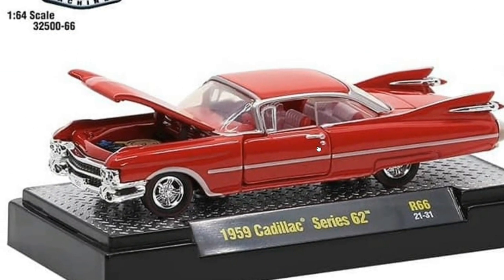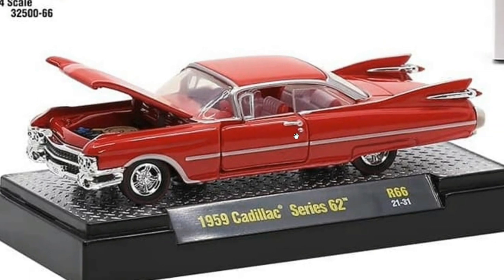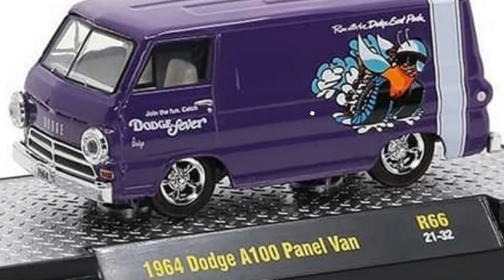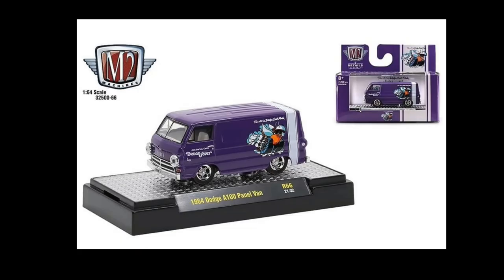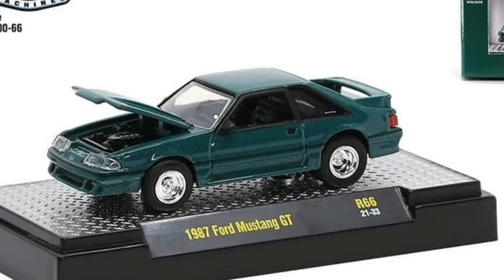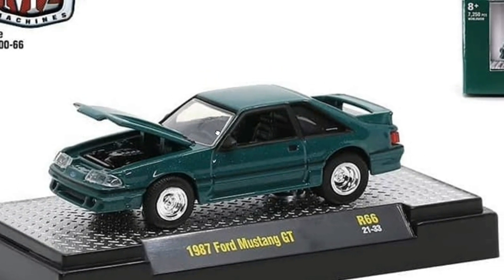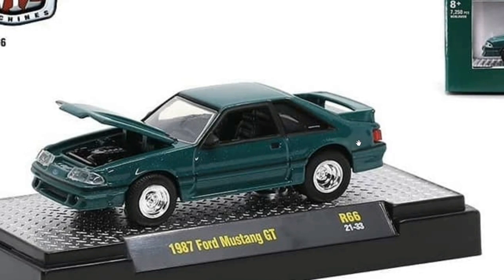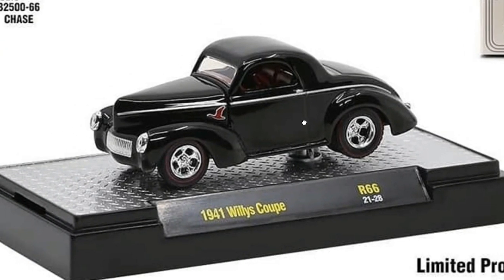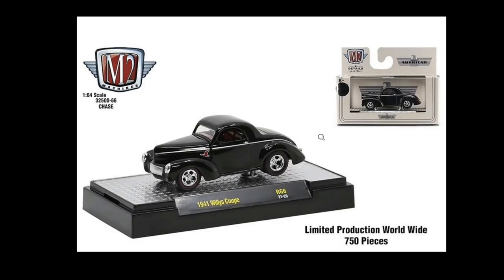Then we've got a really beautiful '59 Cadillac Series 62 — I think this is the best one in the Authentics set, just outstanding. There's also a '64 Dodge A100 Panel Van in purple with tons of chrome parts, and an '87 Ford Mustang GT with a really cool colorway. The chase for the set is a black '41 Willys Coupe — I don't understand why they made that the chase; I wish they had made the Jeep the chase instead.